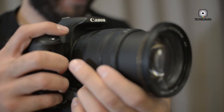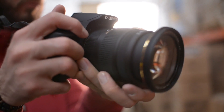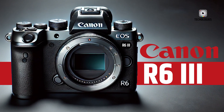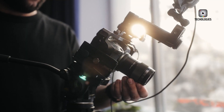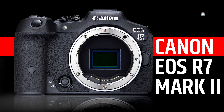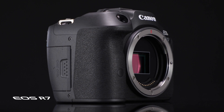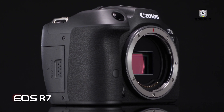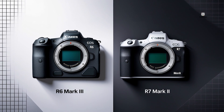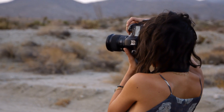With rumours swirling about two standout releases from Canon, 2025 is set to be an exciting year for photography enthusiasts. The Canon EOS R6 Mark III promises the power and performance of full-frame capabilities, while the Canon EOS R7 Mark II brings APS-C innovation to the table, offering advanced features in a compact and versatile package. Both cameras are rumoured to be exceptional, but which one truly stands out? Could one of these be the camera you've been waiting for? Let's explore further.